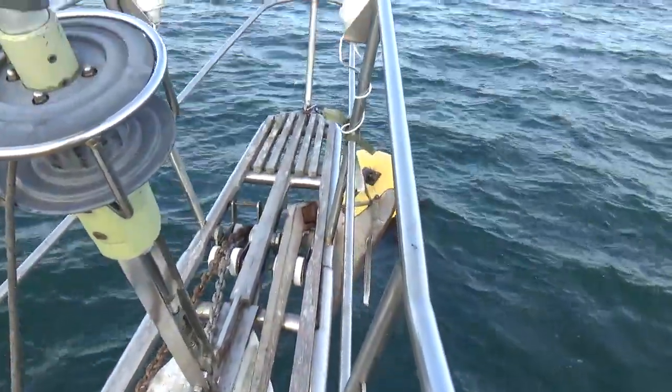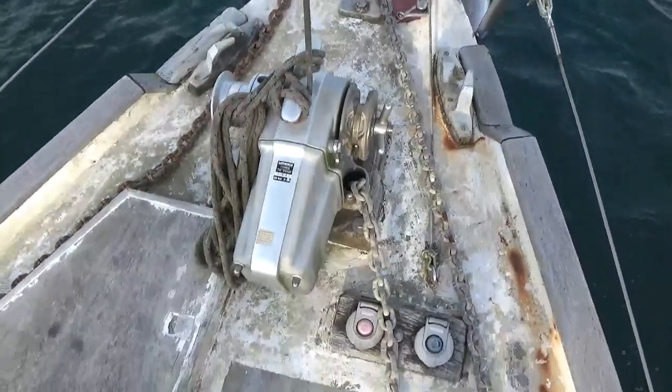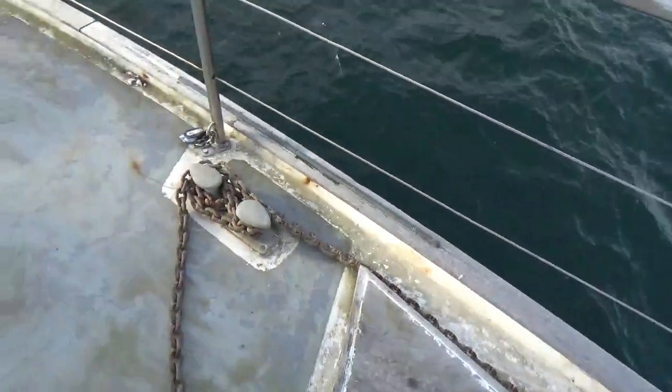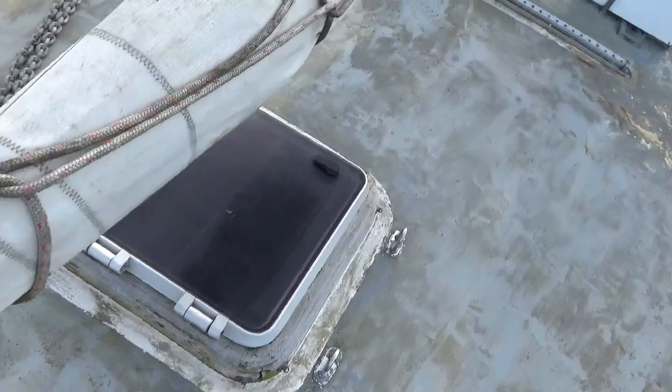The bow spirit, the CQR anchor, and heads-up furling. Electrodynamic windows. That's a decent deck hatch.